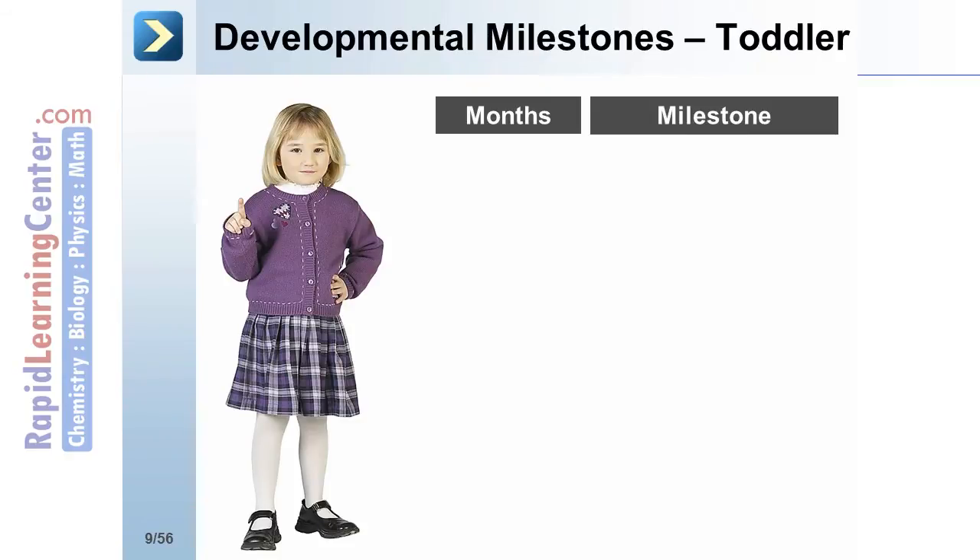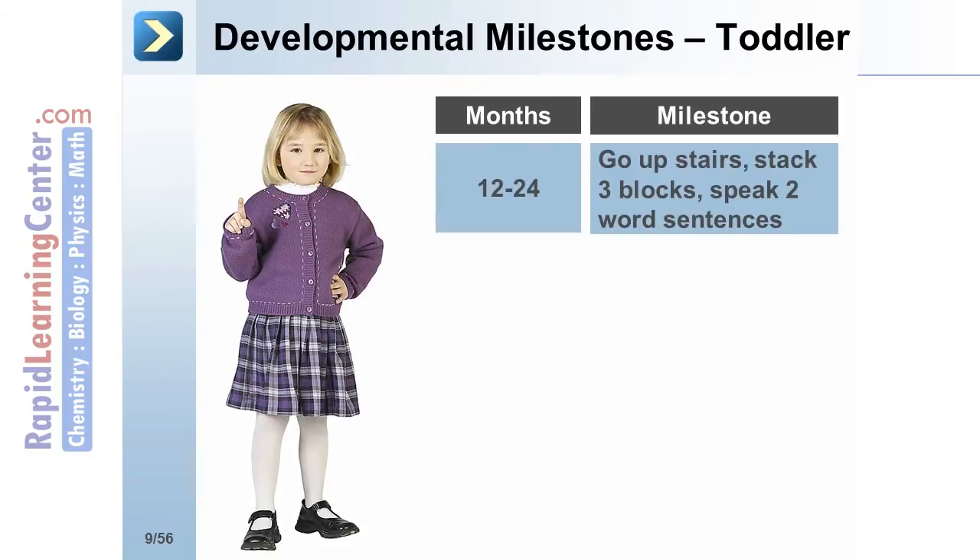Similarly, there are a number of milestones evaluated in toddlers to assess for normal development. At 12 to 24 months, the toddler should be able to go upstairs, stack 3 blocks, and speak 2-word sentences by the age of 2.